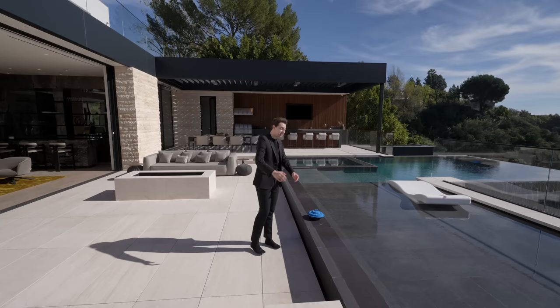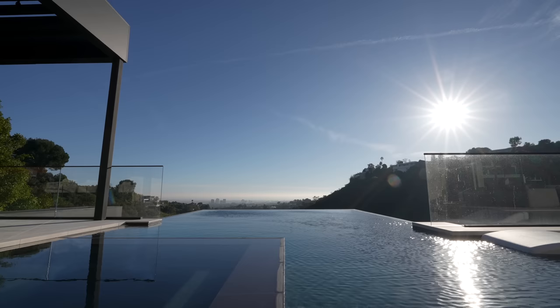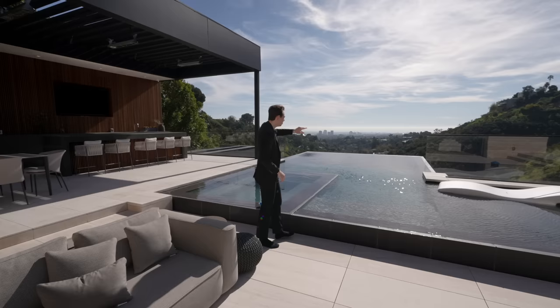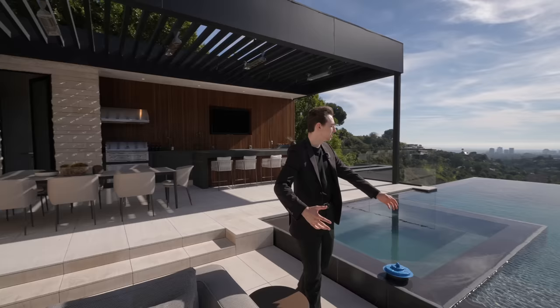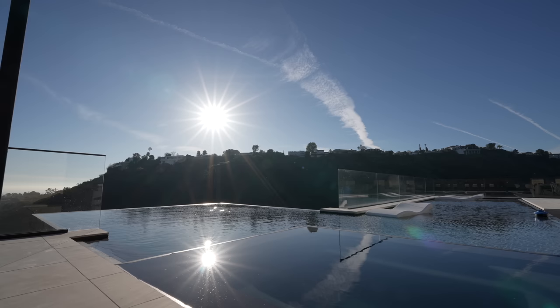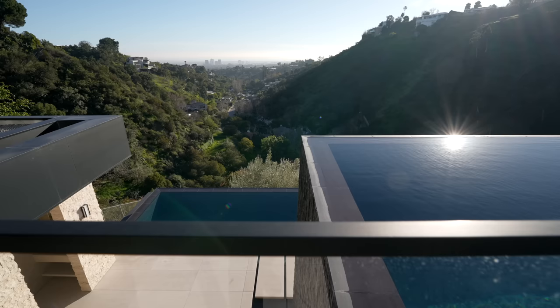Three massive steps lead into this impressive infinity edge pool. You can swim out and look out at Los Angeles — the ocean in the distance, all the Bel-Air mountains. Some of the best views in all of Los Angeles. There's also a nicely integrated jacuzzi that can sit up to 10 people, with the entire section being zero edge.